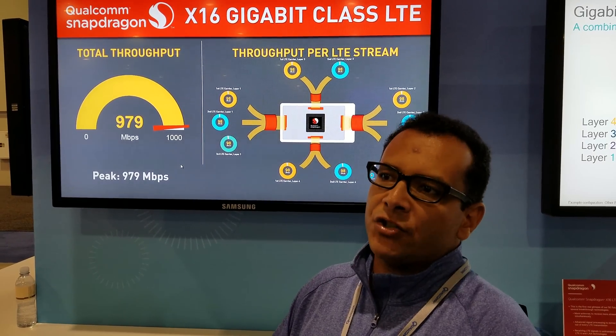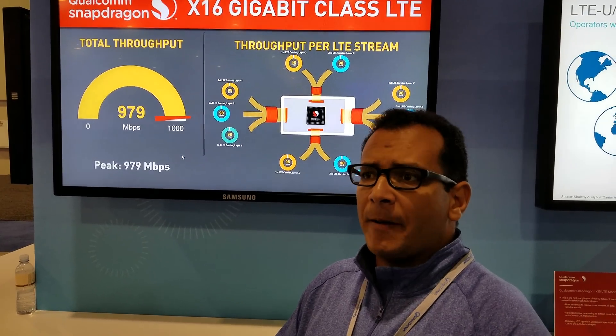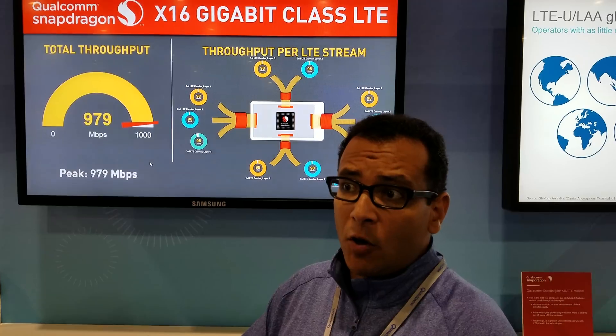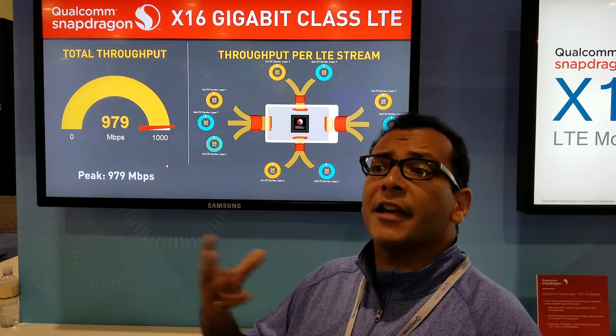The first of which is carrier aggregation — it supports the aggregation of three carriers simultaneously, which is only 60 MHz of spectrum. In addition to that, it also supports 4x4 MIMO on two carriers as well as 256 QAM. When you combine those three technologies together, that's how you get to gigabit speed.